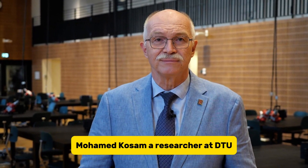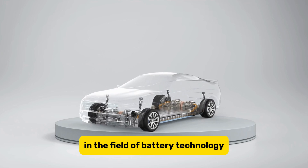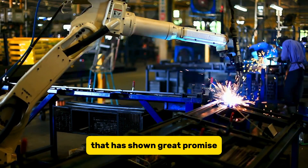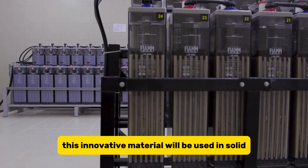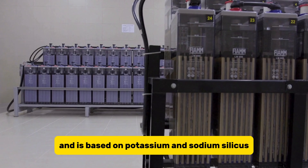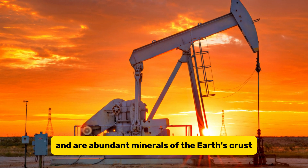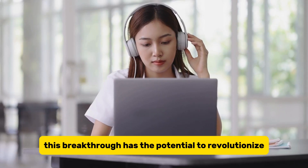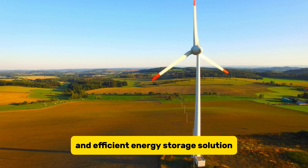Mohamed Khosam, a researcher at DTU, has made a groundbreaking discovery in the field of battery technology. He has developed a new material that has shown great promise in replacing lithium in future super batteries. This innovative material will be used in solid-state batteries and is based on potassium and sodium silicates, which are commonly found in rock formations and are abundant minerals of the Earth's crust. This breakthrough has the potential to revolutionize the way we power our devices, offering a more sustainable and efficient energy storage solution.